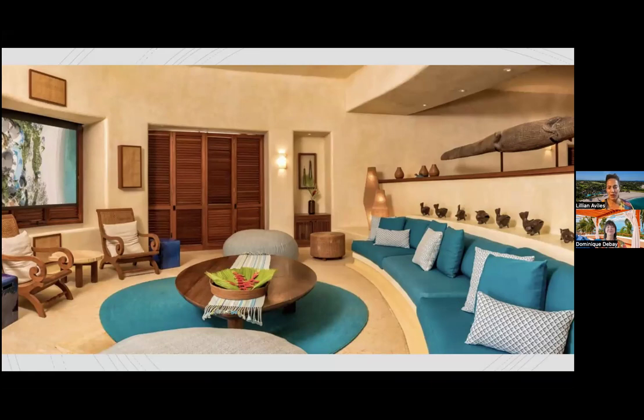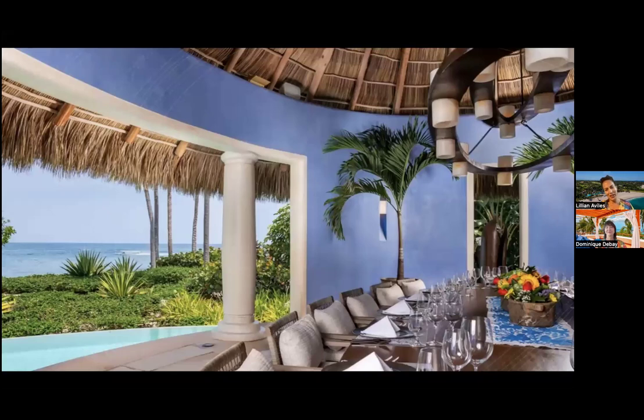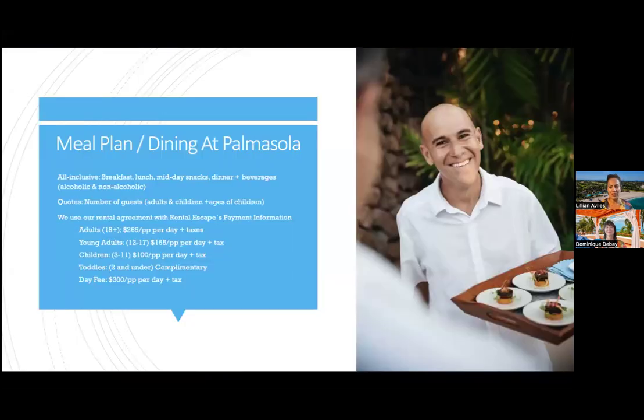This is our media room — a great space for watching sporting events on our drop-down screen with Roku for all channels. We can also set up karaoke or a movie night here. And this is our dining palapa, our most formal covered dining space, though most guests prefer to dine on the beach.